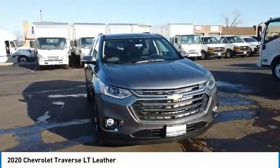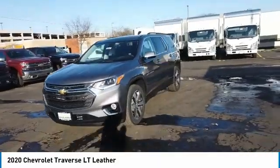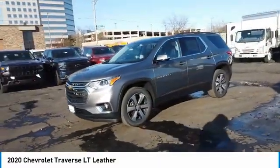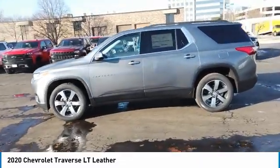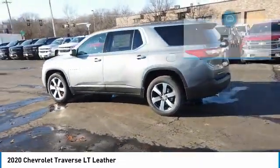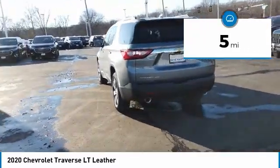Stop by and take a look at the 2020 Traverse. The Chevy Traverse is more stylish than minivans and far more fuel and space efficient than truck-based SUVs. Crossovers like the Traverse are excellent family vehicles. This vehicle has less than 100 miles. Here are some of this vehicle's great options.